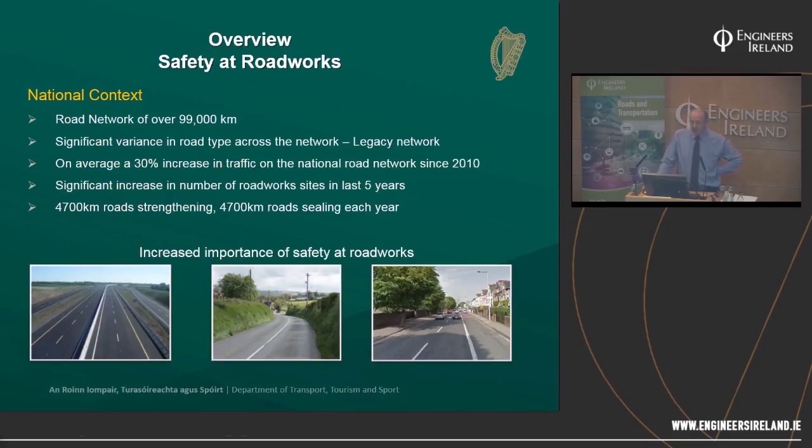By way of overview, our road network in Ireland is about 99,000 kilometres, national and non-national, with about 53,000 kilometres being national. We have a huge variance in road types and that was one of the problems with the existing Chapter 8 — certain elements were done well but others weren't covered comprehensively. There are deficiencies we tried to address in this latest iteration. Things are getting busier — we have a 30% increase in traffic on the national road network since 2010, going up exponentially in the last year or two, and a significant increase in the number of roadworks.